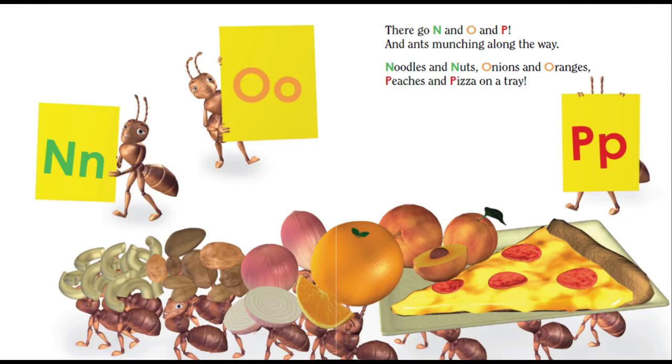There go N and O and P, and ants munching along the way. Noodles and nuts, onions and oranges, peaches and pizza on a tray.